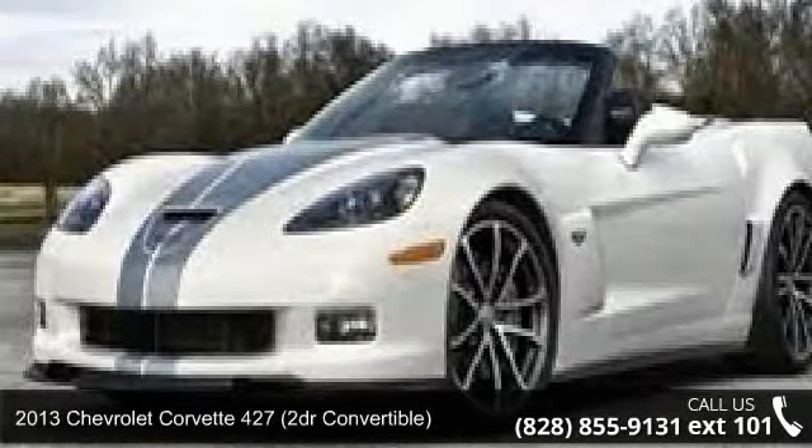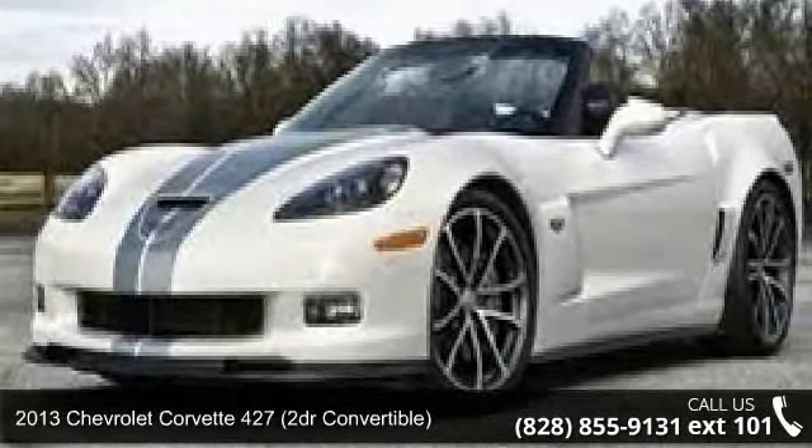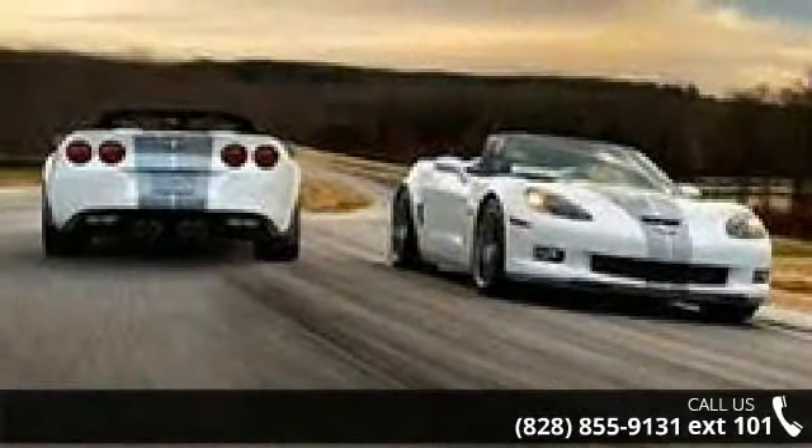Check out this 2013 Chevrolet Corvette. If you are looking for a first-rate auto, this one could be yours today.